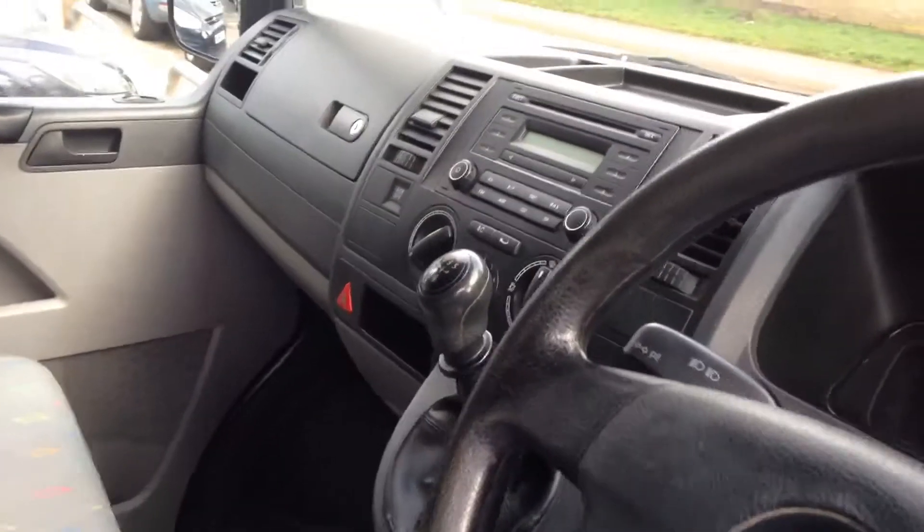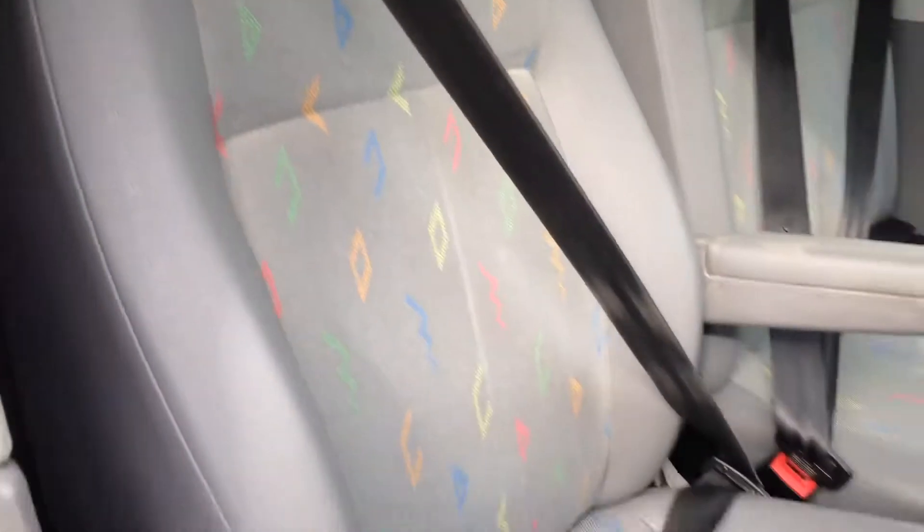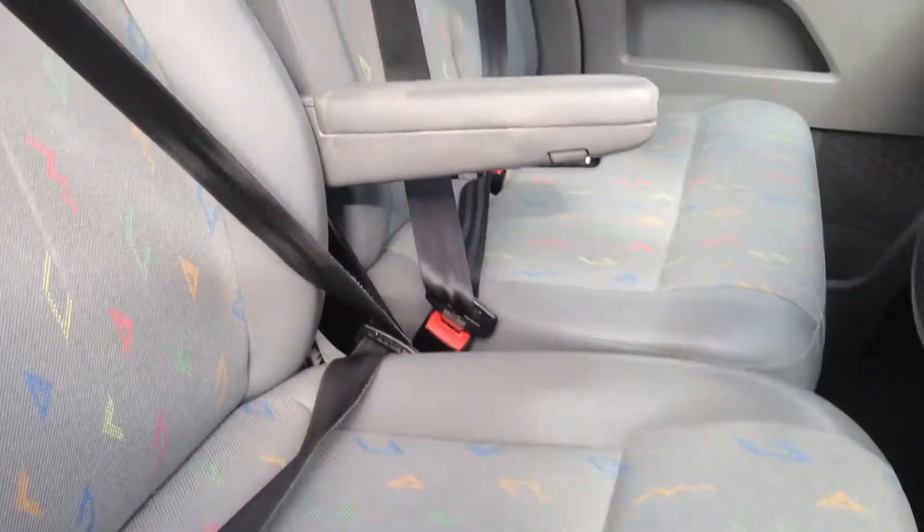Inside, very, very clean. It's had seat covers on since it was new. One owner from brand new, a private owner, hence there's no VAT to pay.